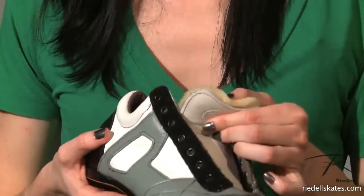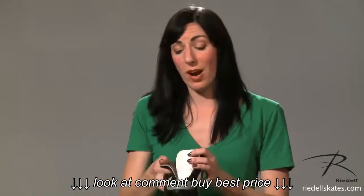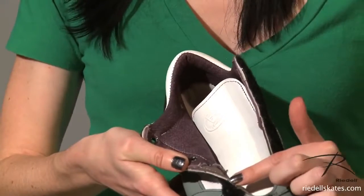The 951 features a fully removable lace cover. It also has a cozy shearling tongue liner. Inside you'll find Drylex liner in the heel and split grain leather in the toe.